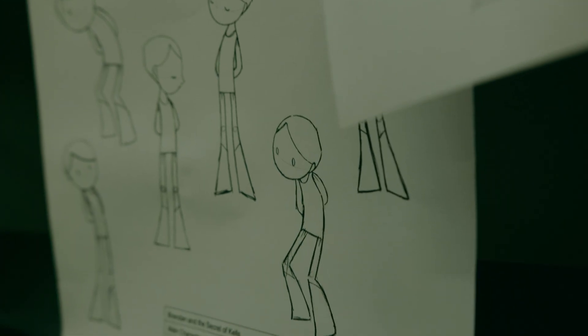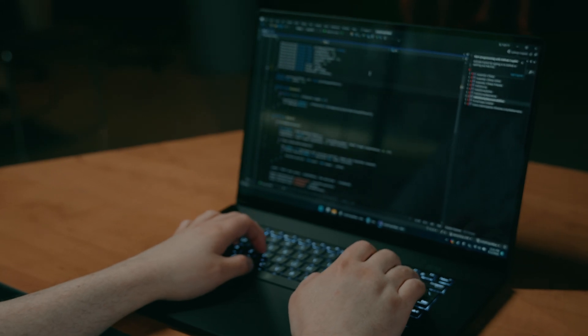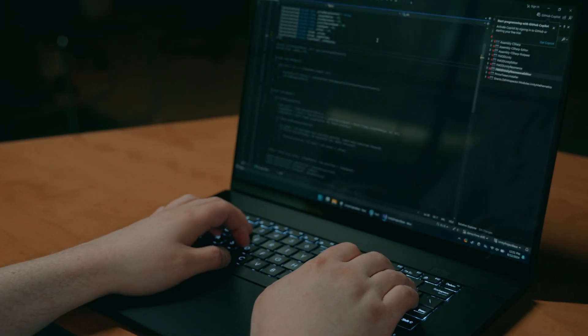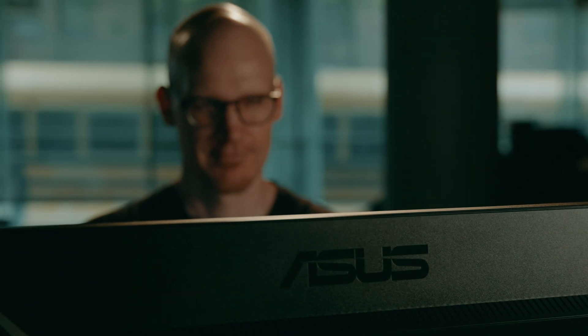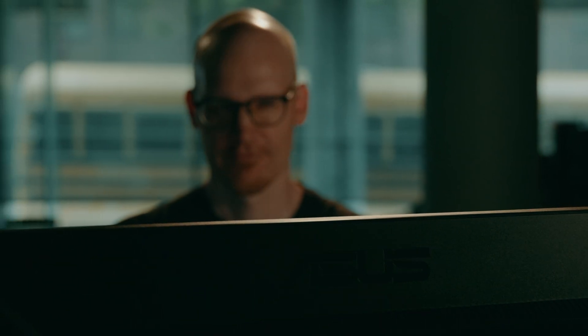Things like game design, art direction, and programming techniques are essential in what we do. Technology is the medium we do it in. So of course we always seek out just the best screens, the best desktops — everything we can to give students the best chance to succeed.